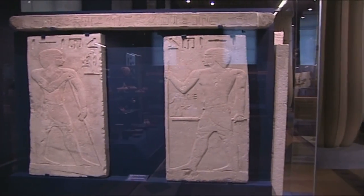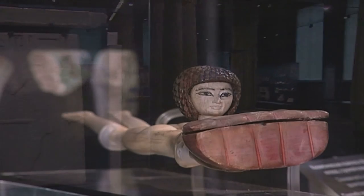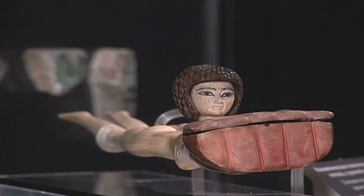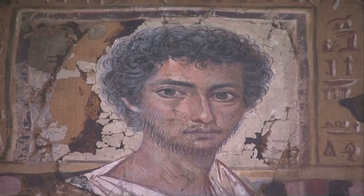The shroud comes from the collection of Russian Egyptologist and Orientalist Vladimir Galenishev, who collected Oriental antiquities for almost 30 years. The Museum of Fine Arts bought his collection, which consists of nearly 7,000 items, in 1909.